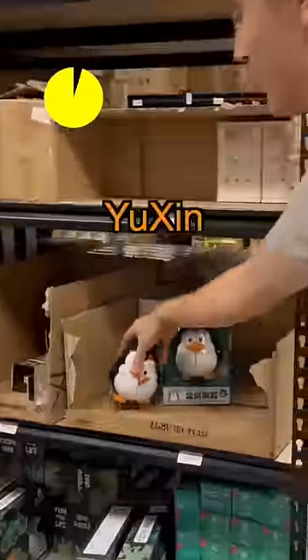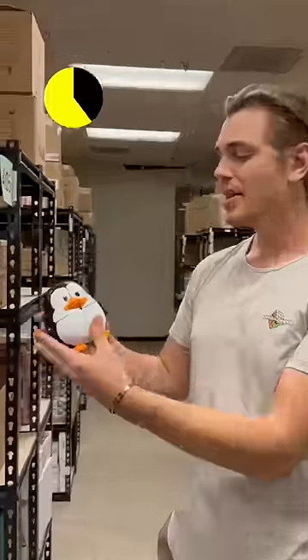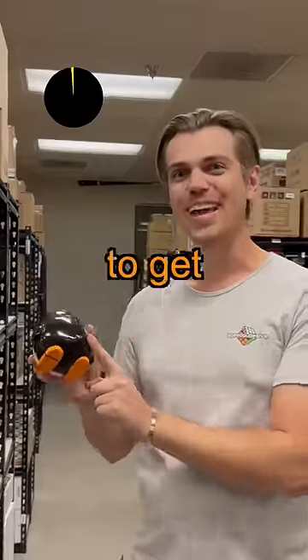First favorite is going to be the Yushin Penguin 2x2. It might look really cute, and it is, but it's actually kind of hard to solve. It's solved by shape, not by color, and that is the hardest part to get solved.